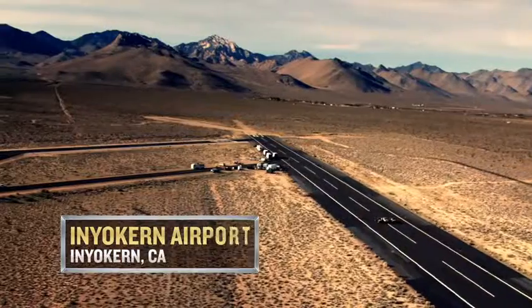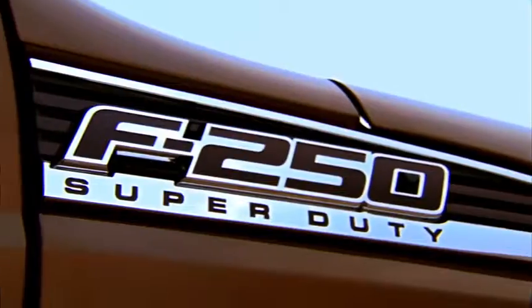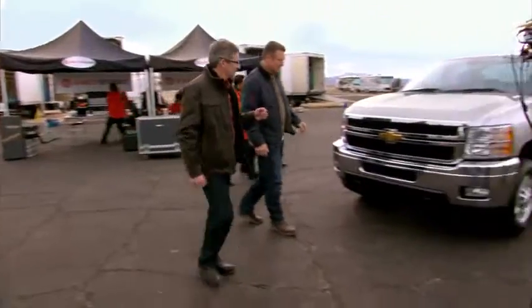Rick, we appear to be at an airstrip. What are we doing here? We're here to test the acceleration on three heavy-duty pickups: Ram Heavy Duty, Super Duty from Ford, and the Chevy Silverado HD.